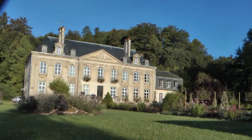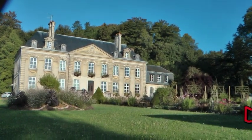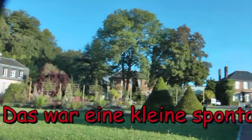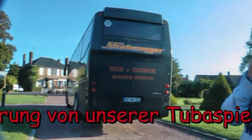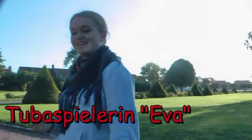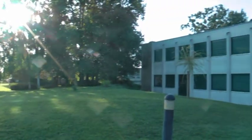Nochmal ein Blick zurück auf das Herrenhaus, in welchem wir leider nicht wohnen konnten, sondern in den Bunker mussten – wie Eva ihn immer nennt. Nochmal ein Schwenk über den schönen Park bis zum Bunker.